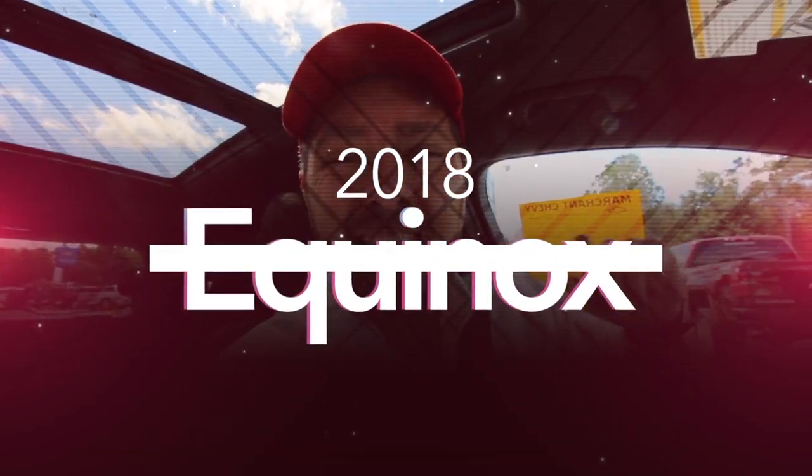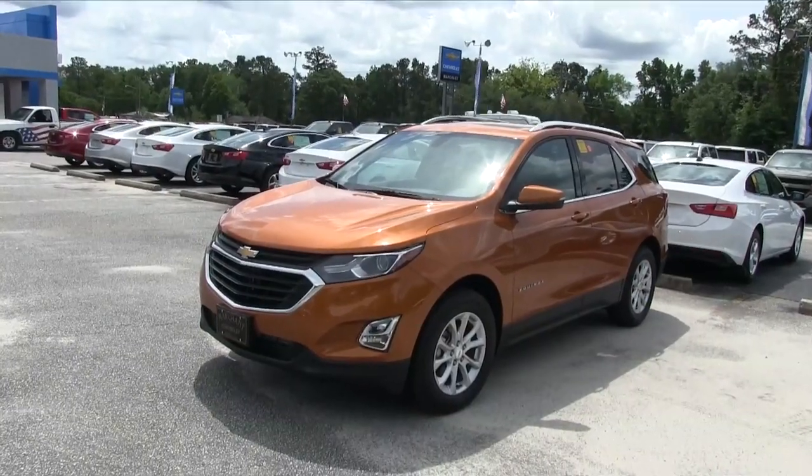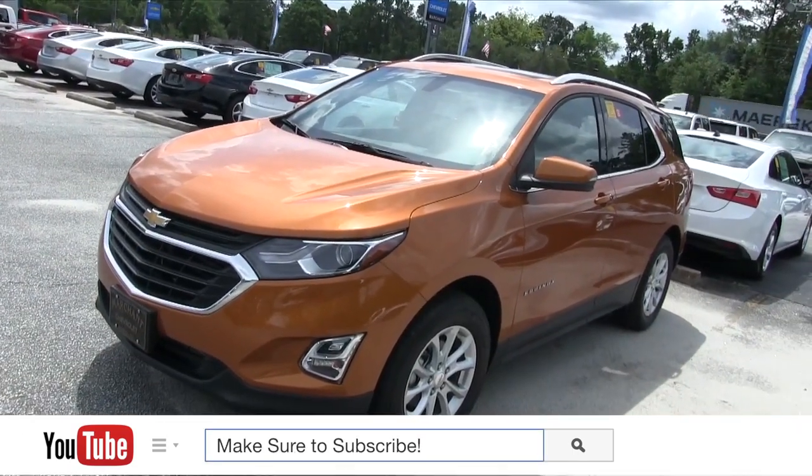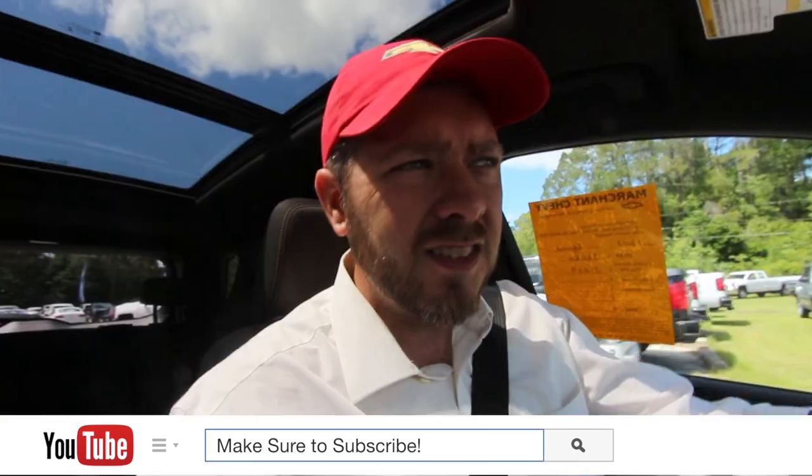What's up everybody, it's Chad here today at Marchant Chevrolet and we're going to be taking a look at the 2018 Chevrolet Equinox — this one's a LT package, front-wheel drive. Stay tuned. The 2018 model definitely got the wow factor. When I pulled into the dealership yesterday and seen it I was like, man, what is that over there? Let me go check it out.